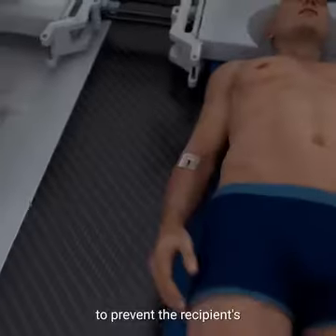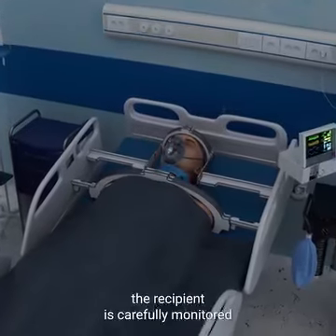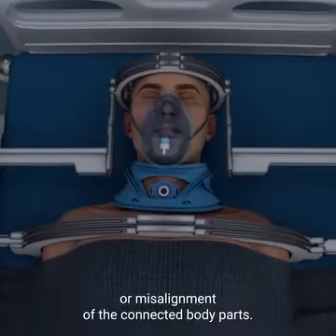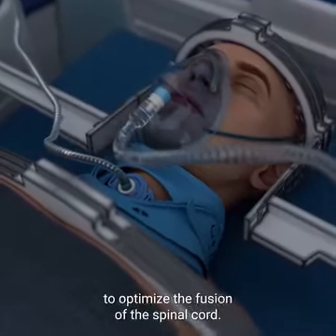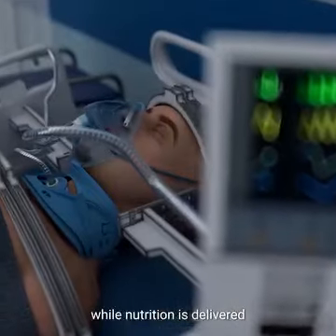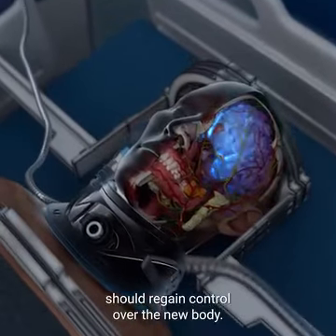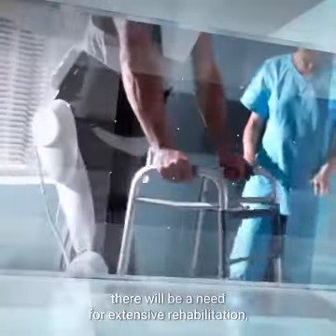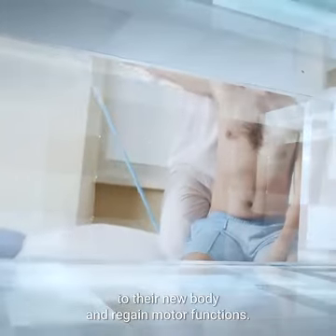Immunosuppressive drugs are administered to prevent the recipient's immune system from rejecting the donor body. After the surgery, the recipient is carefully monitored in an intensive care unit and is kept in a coma for up to four weeks to prevent movement or misalignment of the connected body parts. During this time, the head, neck, and spine are firmly stabilized to optimize the fusion of the spinal cord. Life support systems regulate breathing and circulation, while nutrition is delivered through a jejunostomy feeding tube. Gradually, the recipient's brain should regain control over the new body. As recovery advances and the patient regains mobility, there will be a need for extensive rehabilitation, physical therapy, and psychological support to help the recipient adapt to their new body and regain motor functions.